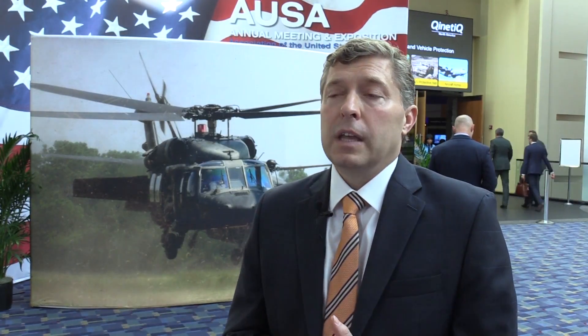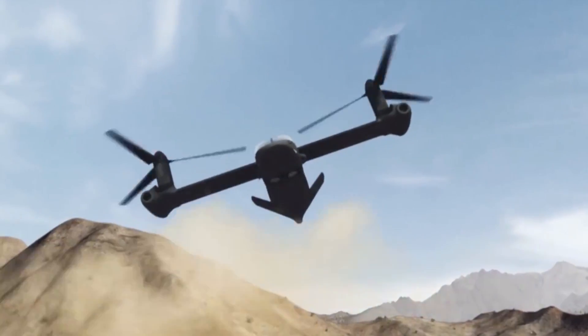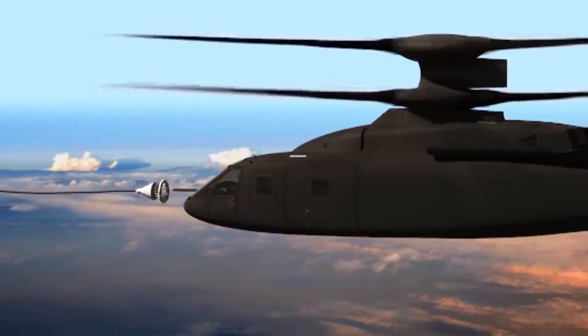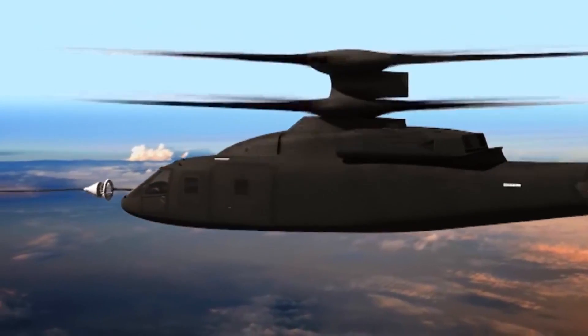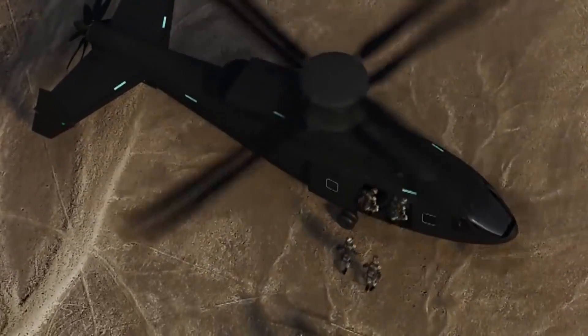The nice thing about that is we have increased the pool of technology available for industry to draw from, to bring to bear on the requirements that we're outlining in the Future Vertical Lift programs of record. When you look at JMR, people tend to think those are the aircraft that we are going to bring into FVL, particularly this first capability set, and I'm certain that those companies developing those aircraft are going to participate.